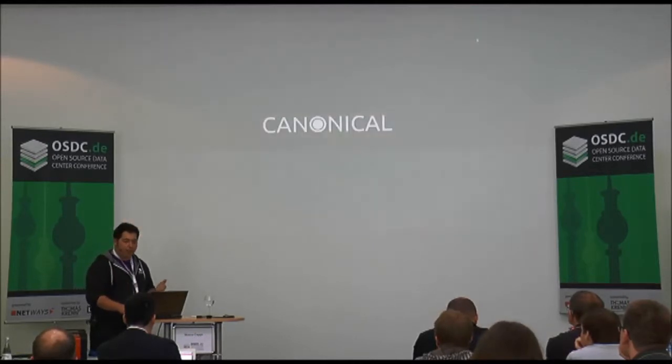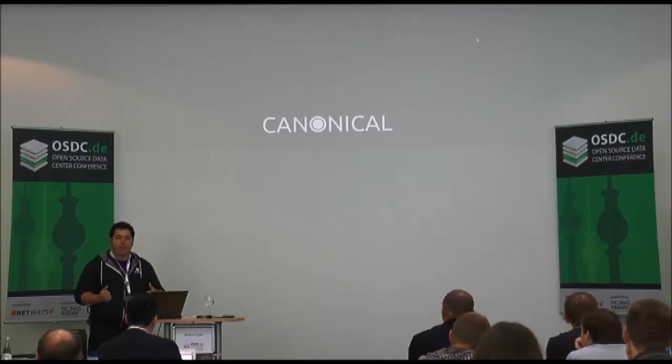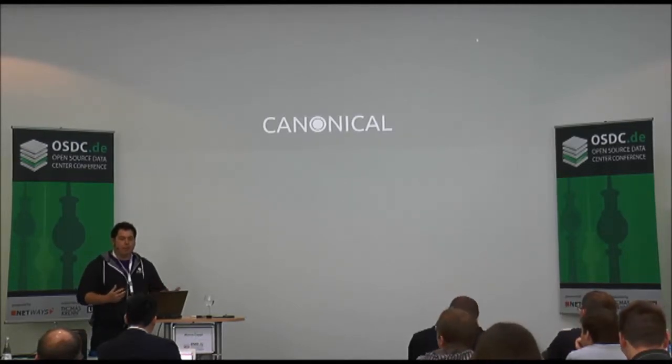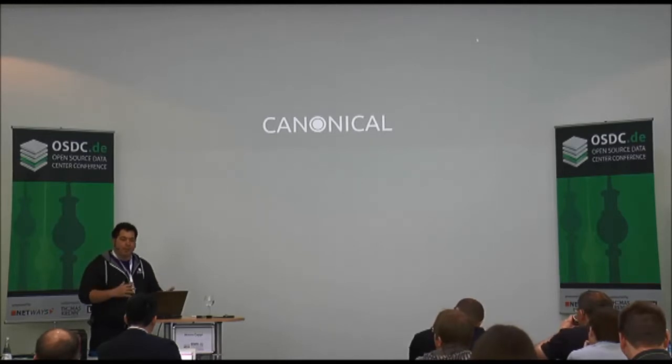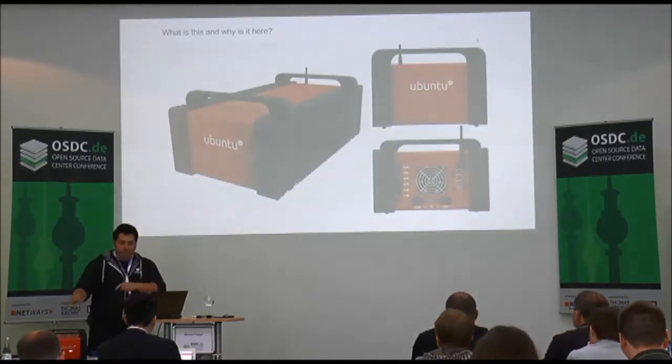I work for Canonical, which is the company behind Ubuntu. In addition to helping support Ubuntu commercially, they also build an additional suite of tools that are open source, allowing you to help manage what you may be doing in Ubuntu very easily.